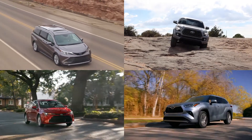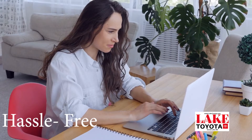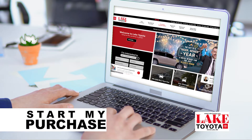The vehicle buying experience should be easy, hassle-free, and convenient. You don't need to spend hours filling out paperwork. In fact, you don't even need to leave the comfort of your home. Buying a vehicle should be done your way, which is why we created our exclusive Start My Purchase buying program.